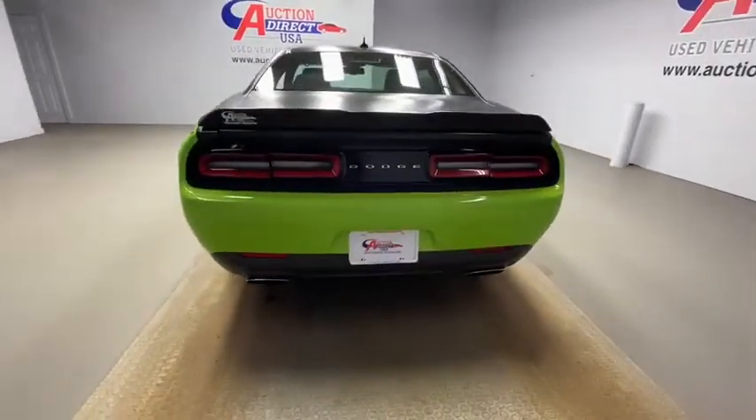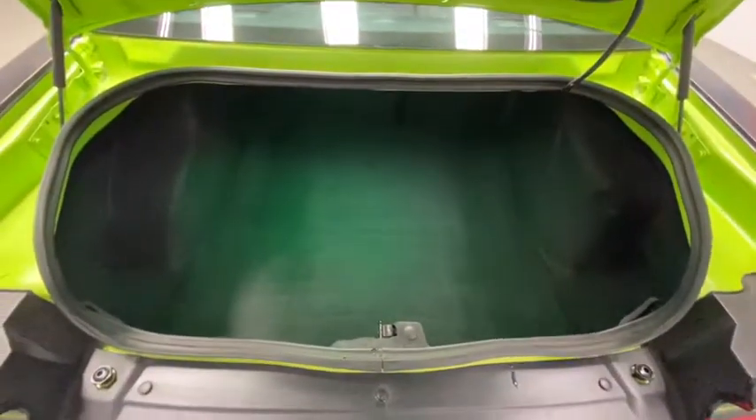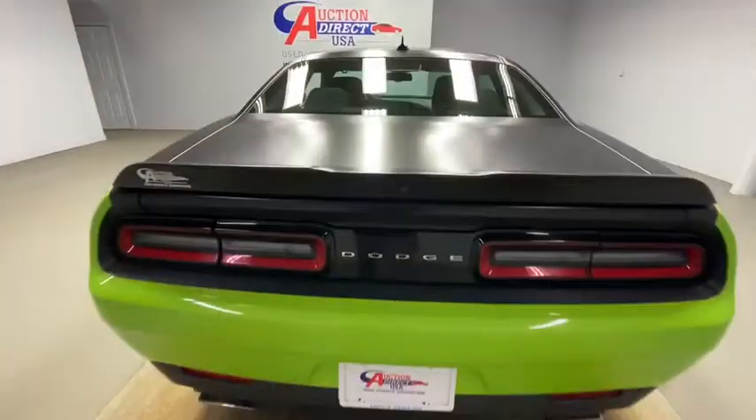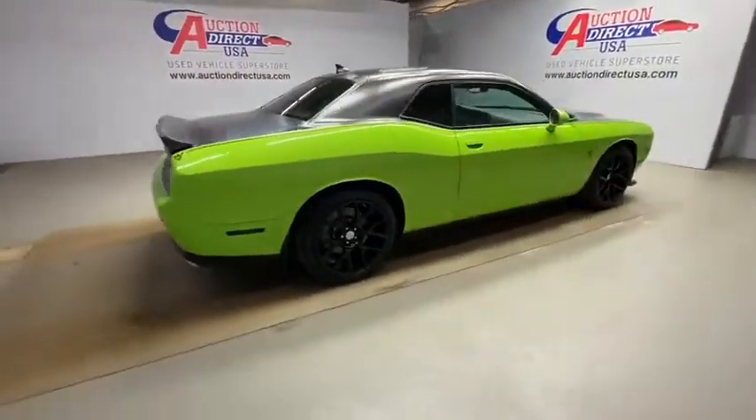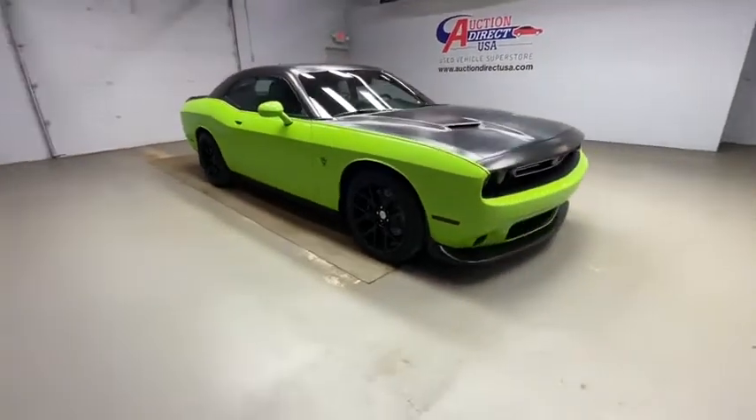This beauty is sure to make you the talk of the neighborhood, so call or drop in for a test drive today. I'll see you next time.